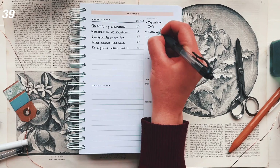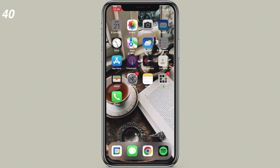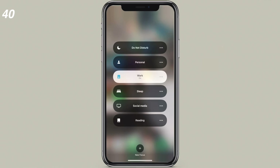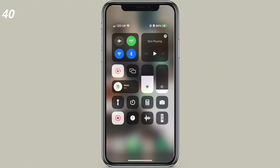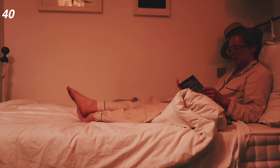Plan your tasks the night before so you can wake up and get things done without floundering. Make use of the different modes on iPhone — you can create modes for study, personal, work, leisure, health, and sleep. For each setting, only particular apps will be visible, and you can set timers so it automatically switches at, for example, 9pm to only your sleep apps.